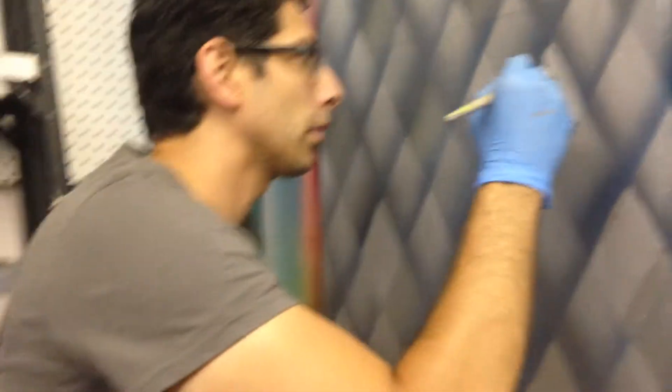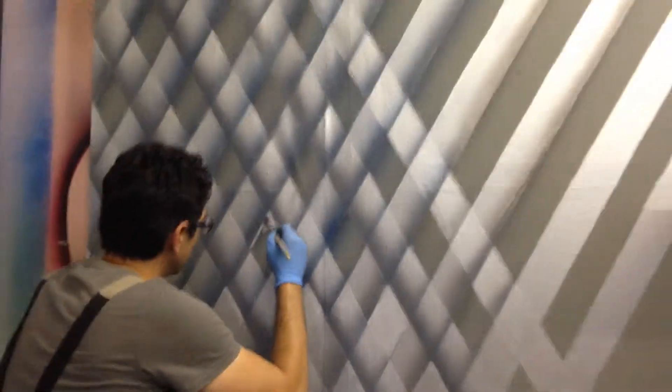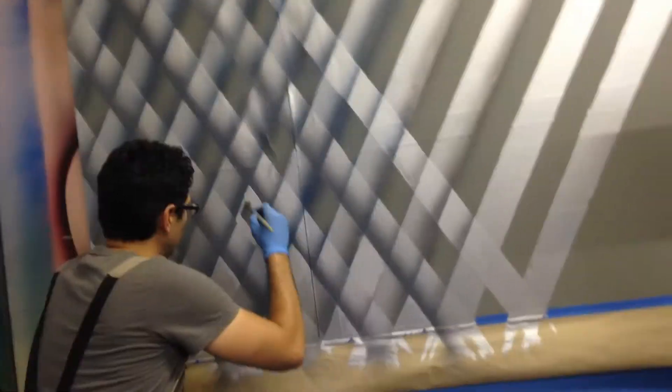This is my daddy. He's a very good artist. He's still painting — doesn't that look so cool? He's doing a crisscross thingy. What's it called, daddy?